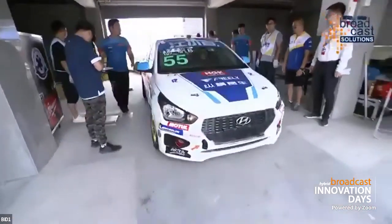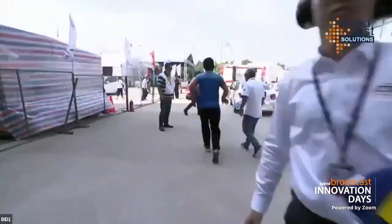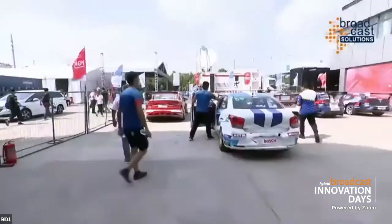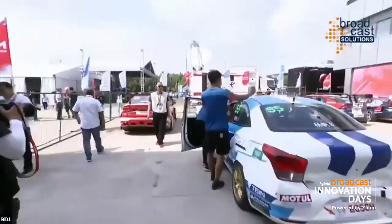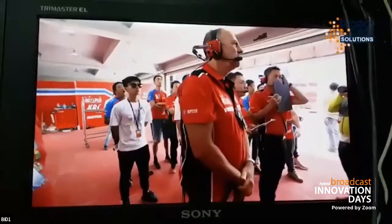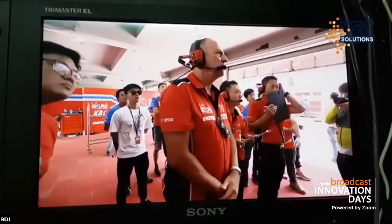Now we are in the pit stop room, where there is totally no line of sight from the radio, and you can see the cameraman was running between locations. I used my phone to take a video from the OB truck because I was really very impressed — the cameraman was inside the pit stop area.